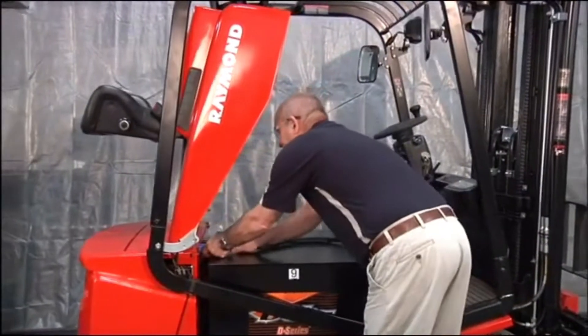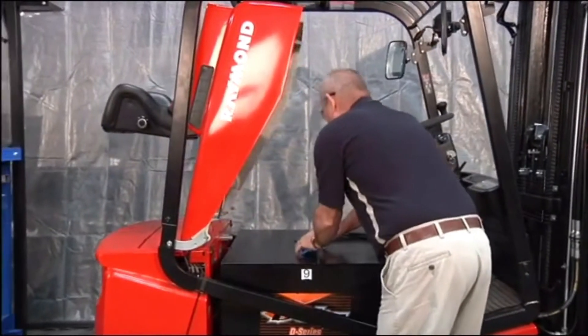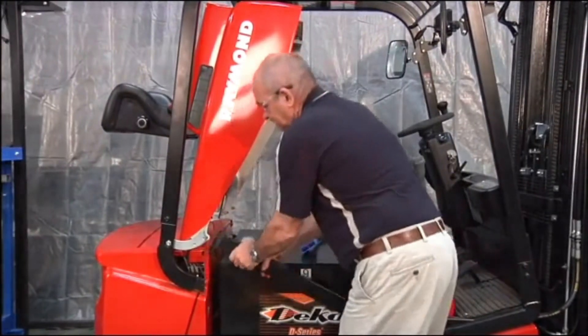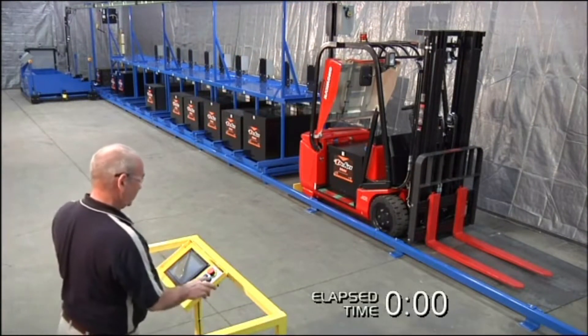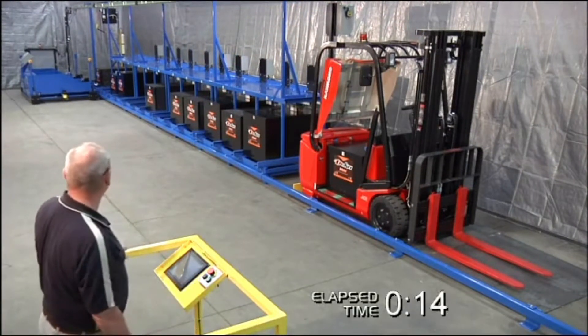This fully electric powered automatic battery changer makes battery changing simple. Just push a button and the Little Mac 2 goes to work and gets the job done. It can't get any easier than this.